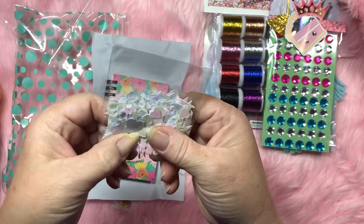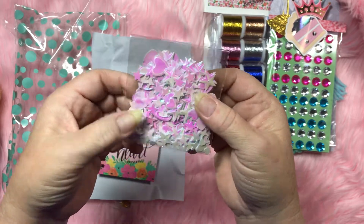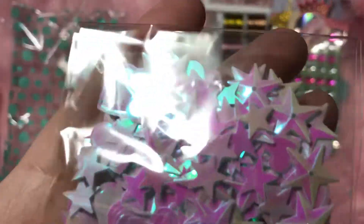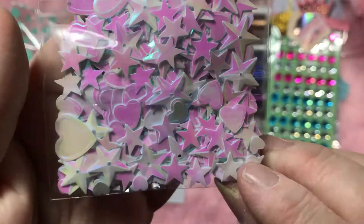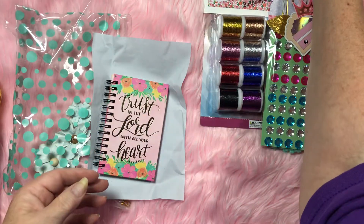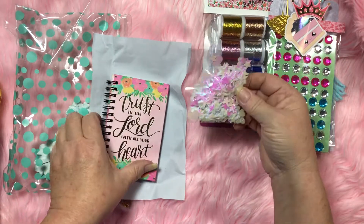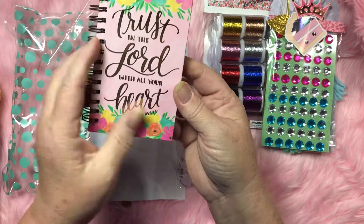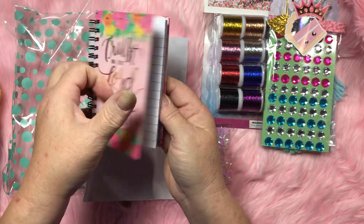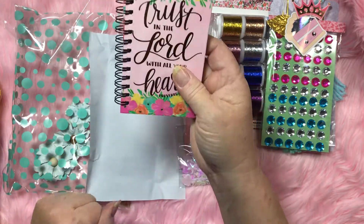Oh, iridescent glitter — check this out! Wow, this is like unicorn stuff. It's got hearts and stars and it's got that iridescent hue that turns pink, or you put it by a different color and it turns a different color — so pretty! And there's a little foot charm: 'Trust in the Lord with all your heart.' I'll carry this in my pocketbook. Yes, Lord!